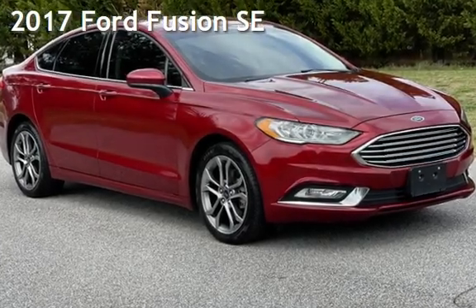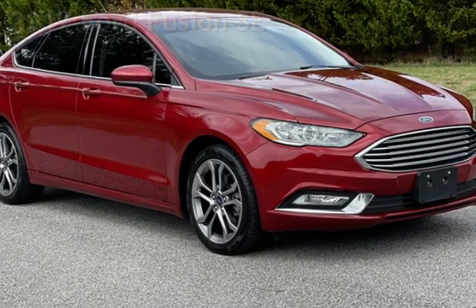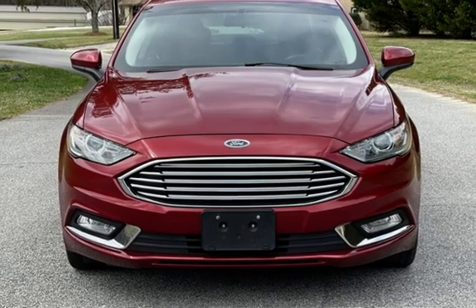Presenting a pre-owned 2017 Ford Fusion SE. This four-door sedan has a four-cylinder, 1.5-liter i4 engine, with front-wheel drive and an automatic transmission.